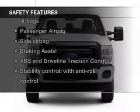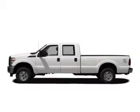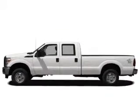Safety was made a priority with these features: curtain head airbags, side airbags, brake assist, traction control, stability control, a passenger airbag — great quality at a great price.